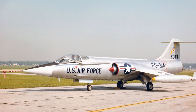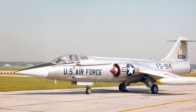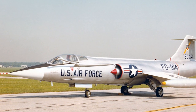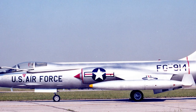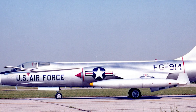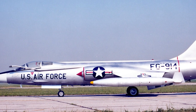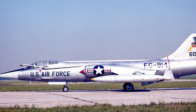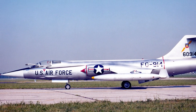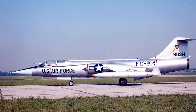The company dubbed it 'the missile with a man in it,' but the Luftwaffe and Marineflieger — the German Navy — referred to it as the Widowmaker. The F-104's svelte appearance concealed a host of defects, as Dr. Marshall Michel, 52nd Fighter Wing historian, explains in his article 'F-104: Germany's Widowmaker.'